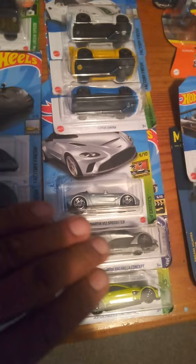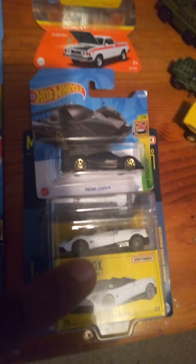Aston Martin Speedster, Aston Martin Valar Concept, and Aston Martin Vantage. There are a few other Aston Martins that go in between these models — they're also in collections — so those will be added.